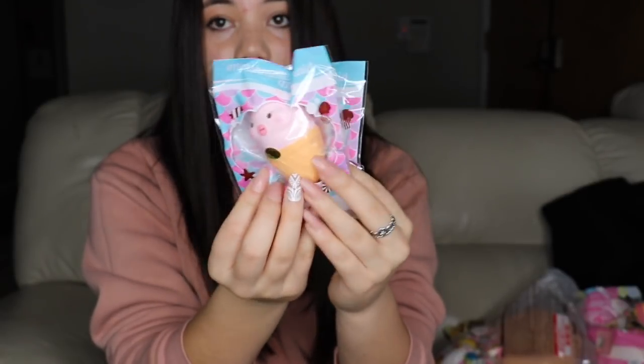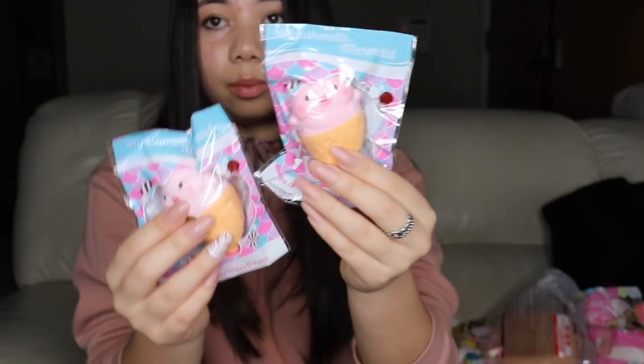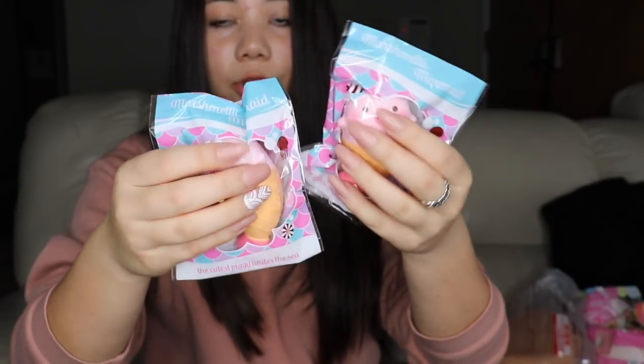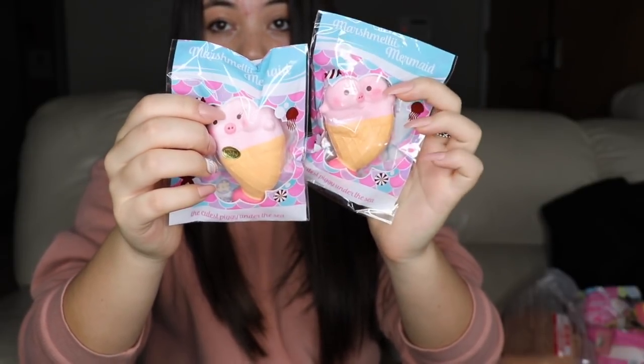There is a boy one and a girl one — this is the boy one, and this is the girl one because she has eyelashes. They are super duper squishy and they're pretty small but they're really really cute.